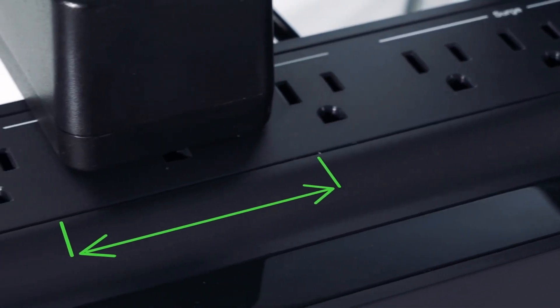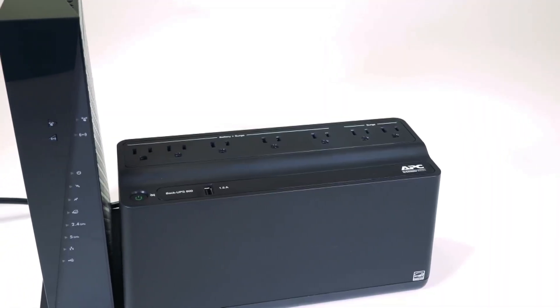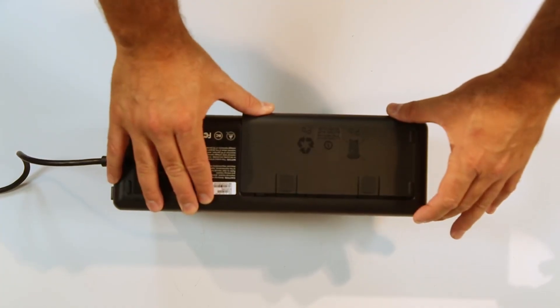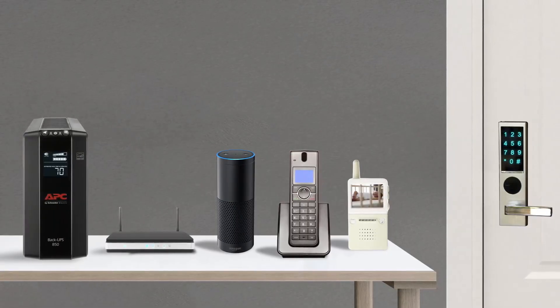What you'll love most is how this UPS quietly but reliably safeguards your devices from power fluctuations. If you prioritize space and efficiency, the APC B600M1 shines. Don't miss out — explore what this compact powerhouse can do for your home office.